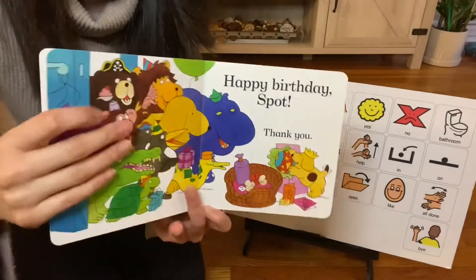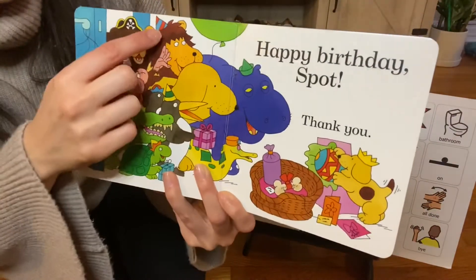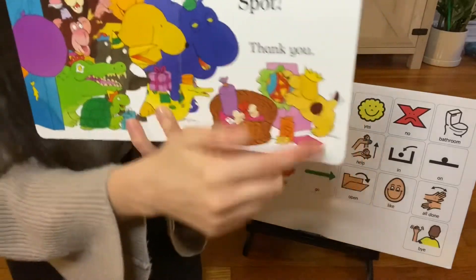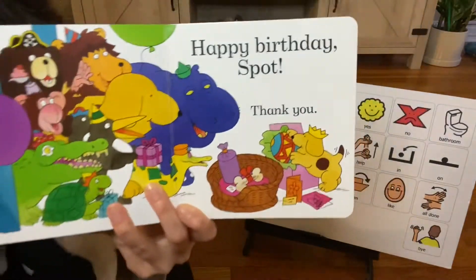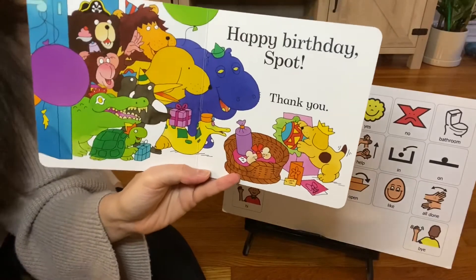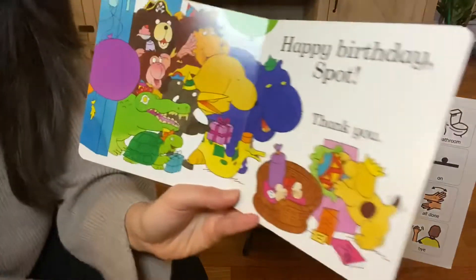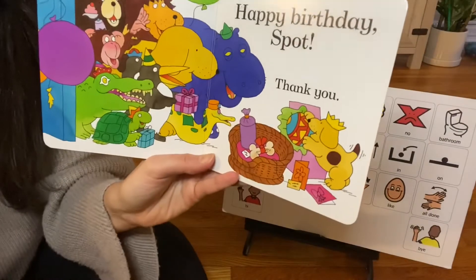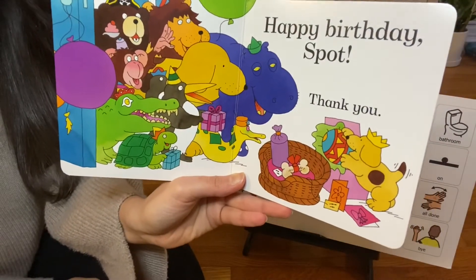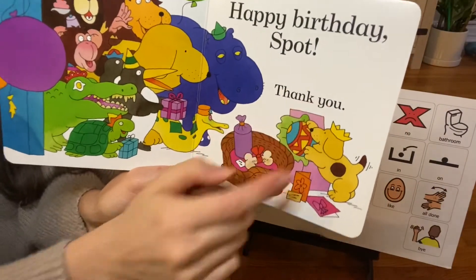Let's turn the page. All of Spot's friends are here. They are wearing their party hats, and so is Spot — he is wearing the crown on his head. He found all of his friends. His friends say, happy birthday, Spot. Happy birthday to you, happy birthday to you, happy birthday to Spot, happy birthday to you. Yay! Spot is so excited to play with all of his friends and his new ball. He says, thank you, thank you everybody.